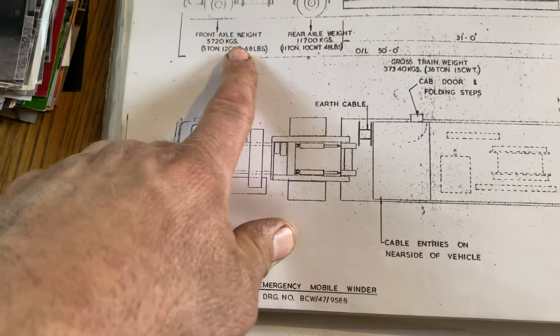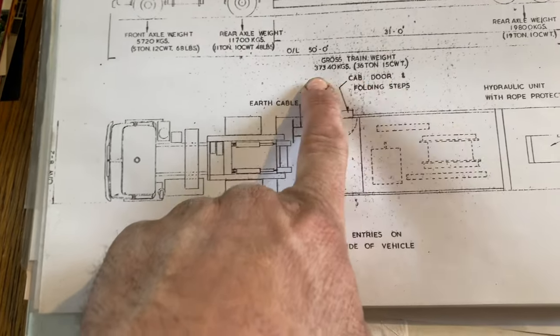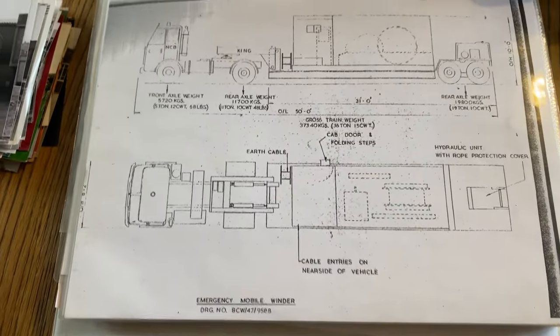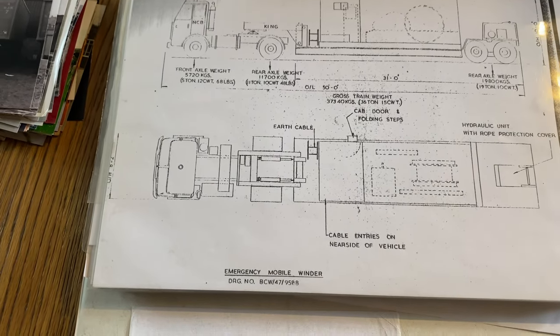Sorry about the washing machine. You can see here the weights — it was grossed out at 36 tonnes, or 37 metric. The lorry was never actually plated above 32, but I'm sure in an emergency, no one would ever actually question it.